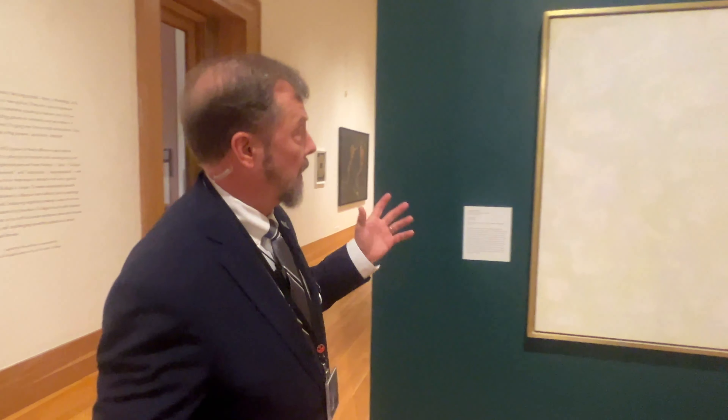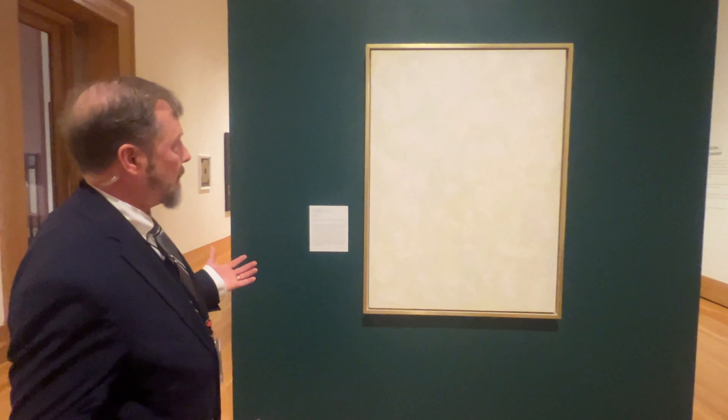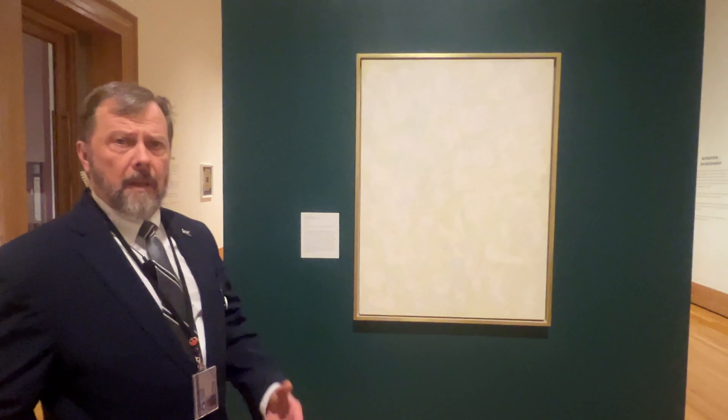This piece right here — I don't know if the camera's going to pick it up — when I first saw it, it's just blurry paint. But the more I look at it, there'll be days where I just walk in there and it just calms me.